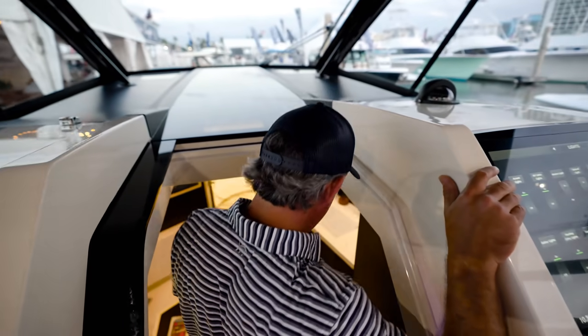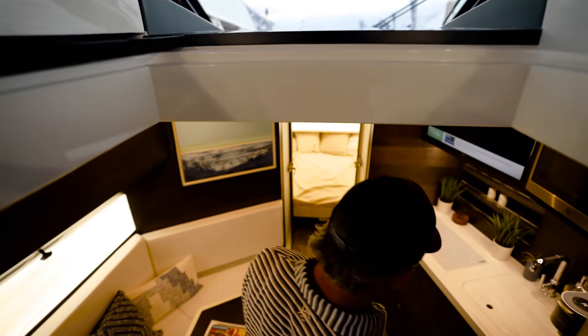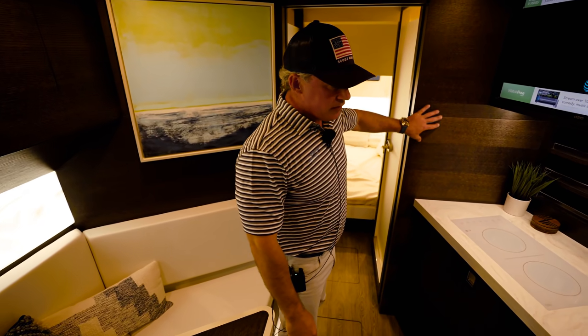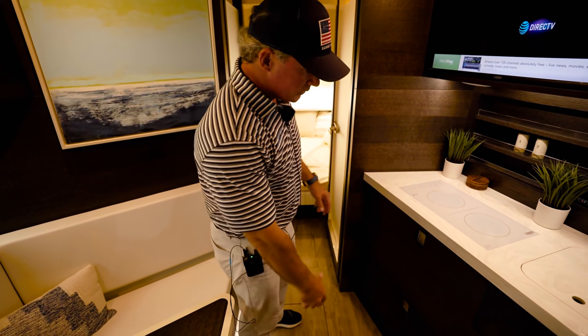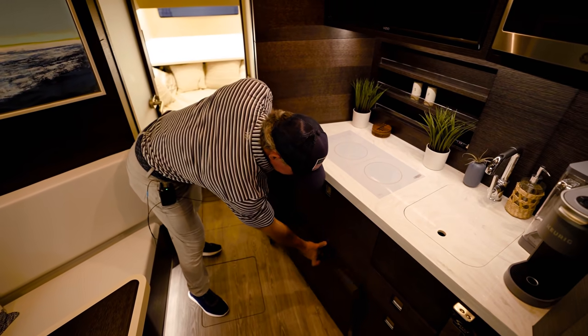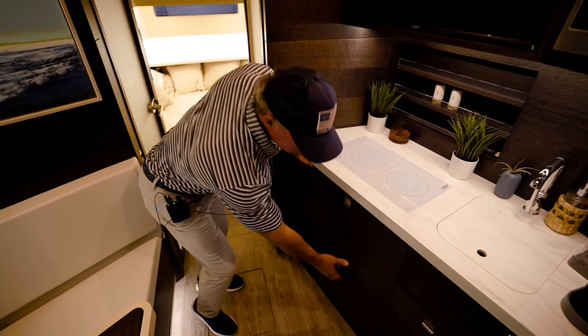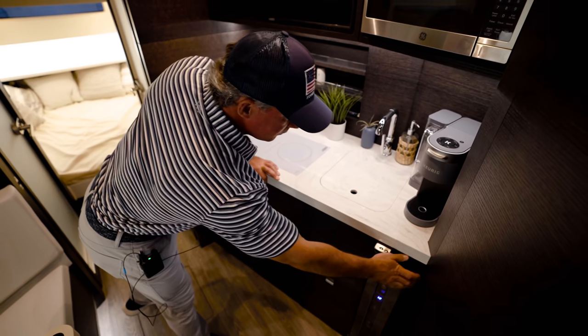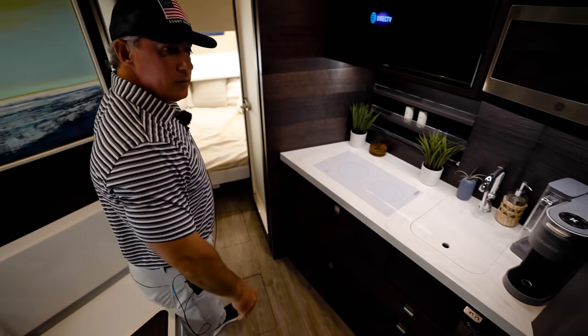Seakeeper standard is a six and you can upgrade to a nine if you like. You can see the wood veneer down here — we've done this one in black with the gray floors. You've got refrigerator, freezer, ice maker, trash can, and of course you've got to have a wine cooler.